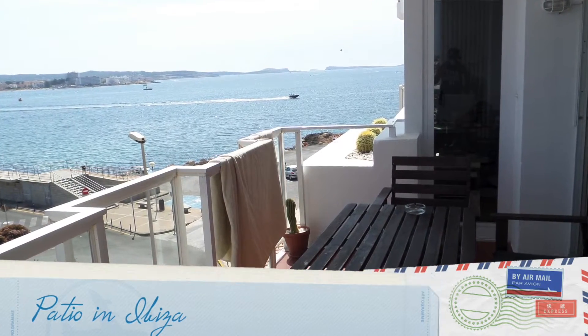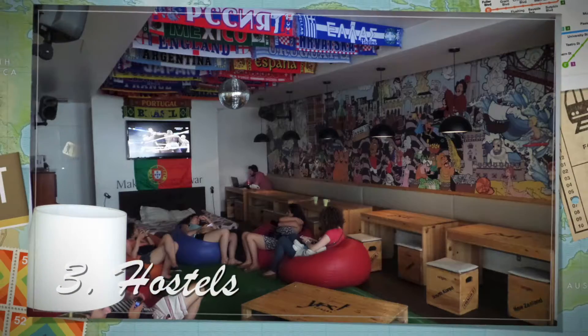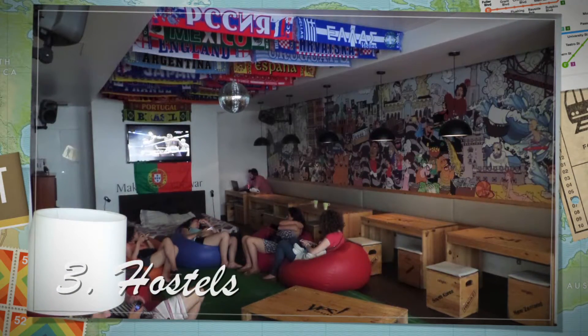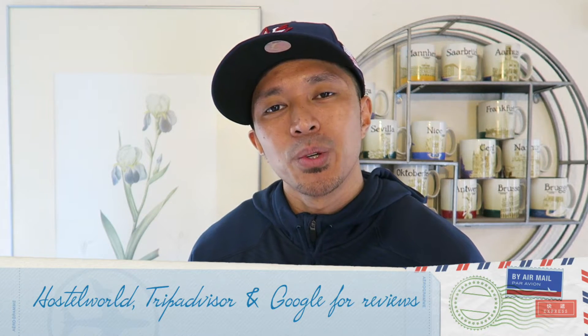Although Airbnb gives you the option to instantly book some places, others require you to communicate with the owner first so they can get to know you. When communicating with hosts, be as nice and polite as possible, show a little personality. When you're staying at their place, respect it, clean up after yourself — it's not a hotel, you're staying at somebody else's house, so give them the respect they deserve.